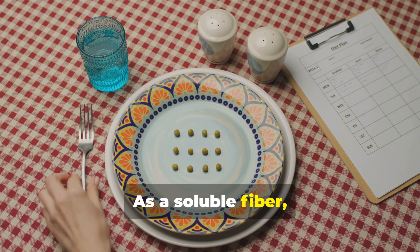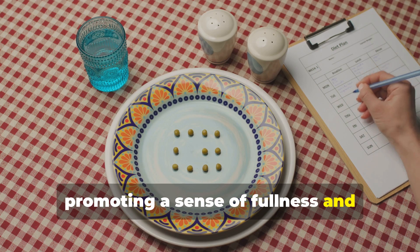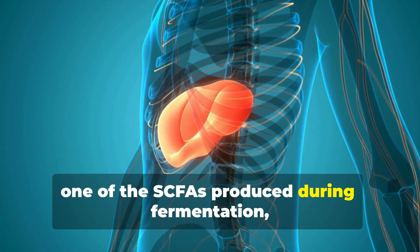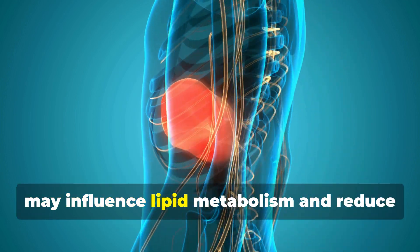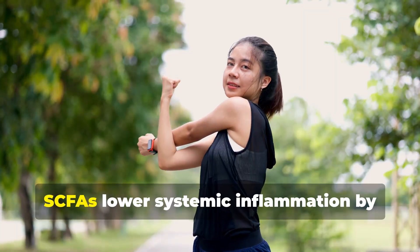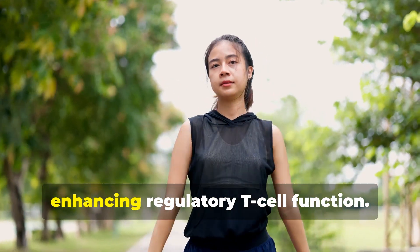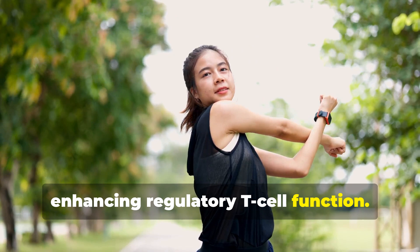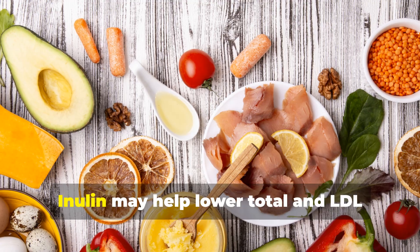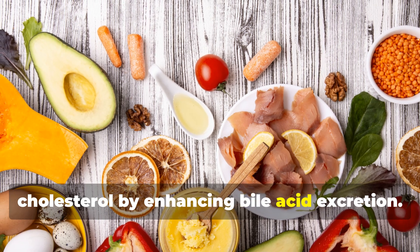As a soluble fiber, inulin expands in the stomach, promoting a sense of fullness and reducing overall calorie intake. Propionate, one of the SCFAs produced during fermentation, may influence lipid metabolism and reduce fat synthesis in the liver. SCFAs lower systemic inflammation by inhibiting pro-inflammatory cytokines and enhancing regulatory T-cell function. A balanced microbiome helps out-compete harmful bacteria.